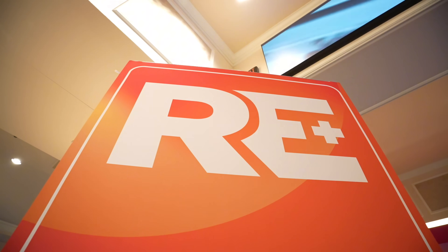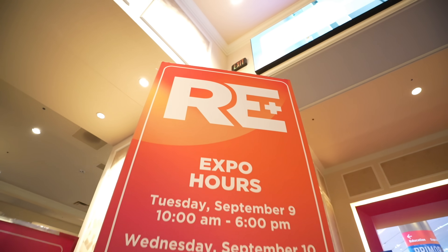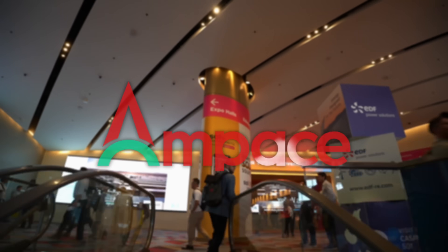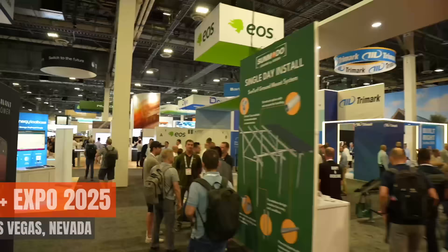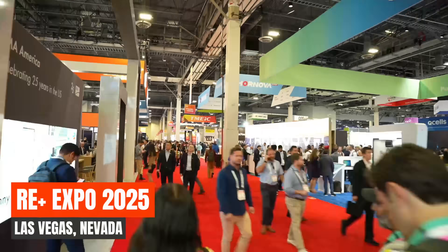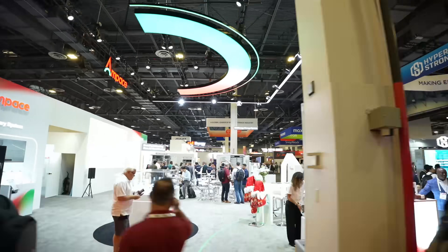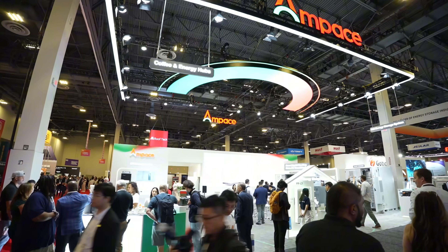Hey everyone, welcome back to the Solar Pit. While I couldn't attend RE Plus 2025 in person this year, I'm excited to partner with Ampace to bring you the highlights from their showcase at the event. Ampace is a name you're going to hear more and more of in the clean energy space, and today I'm going to walk you through five key areas that define who they are and where they're headed.